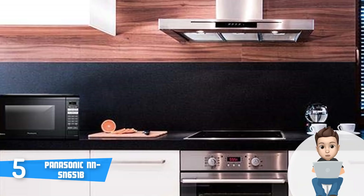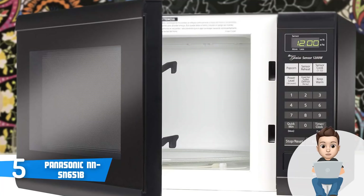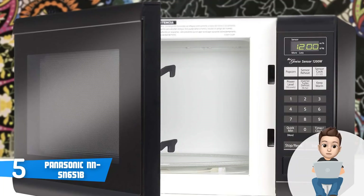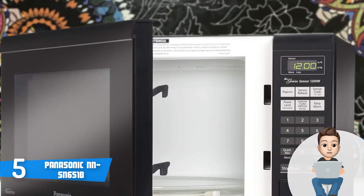The end result is quickly and evenly prepared food. This microwave has 1200 watts of power, which guarantees fast cooking time for different kinds of food. Moreover, its intuitive control panel consists of dedicated controls for making popcorn, sensor reheat, sensor cook, power level, inverter turbo defrost, and keep warm.